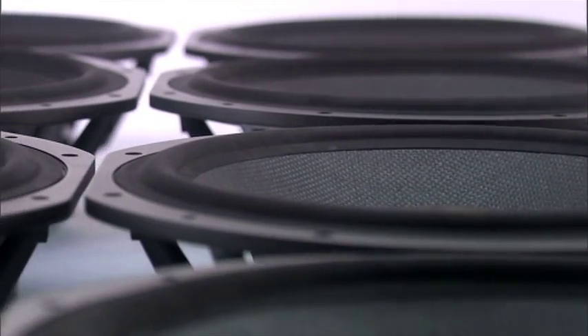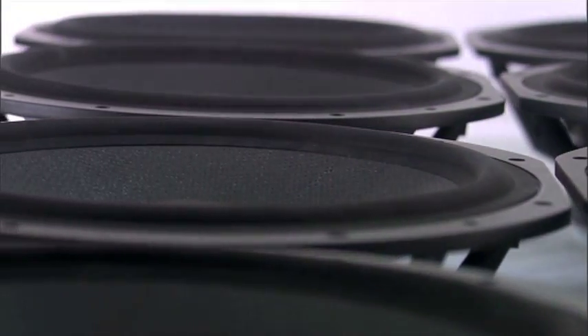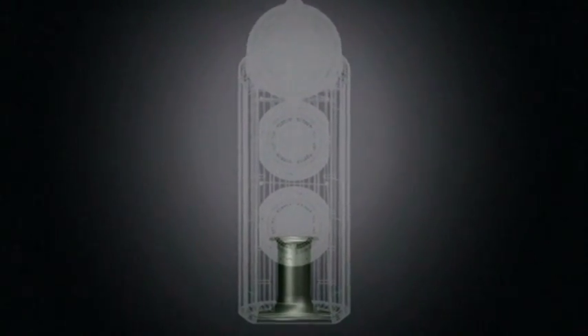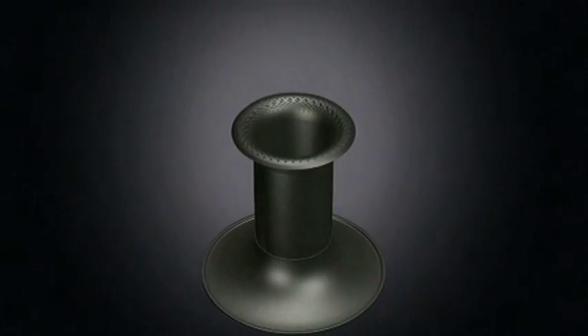So well does it work that we need something special to cope with the air pressures inside. The flow port vent is covered with tiny dimples that cut down turbulence and keep air flowing smoothly and silently in and out of the speaker.